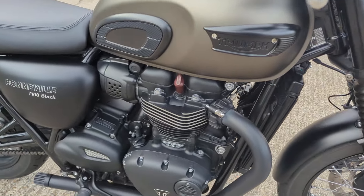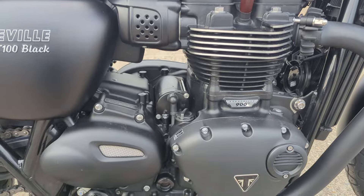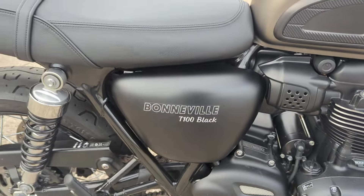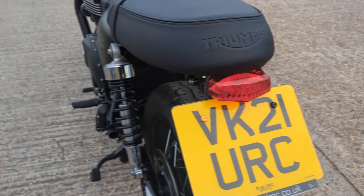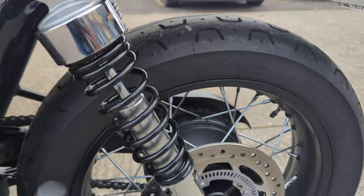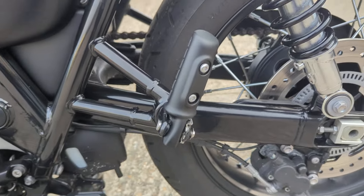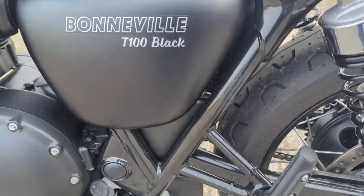The Black model has this blacked out engine case look, which helps to make it look a bit mean and moody. It has full service history, and will go through the workshop regardless of that, just to make sure everything's okay. ABS brakes as standard.